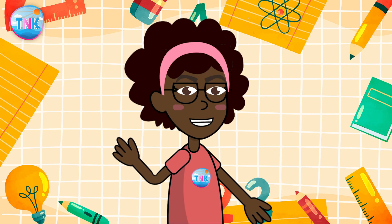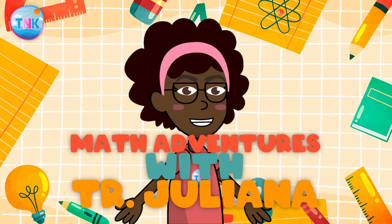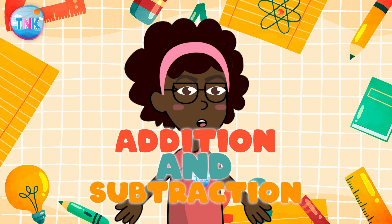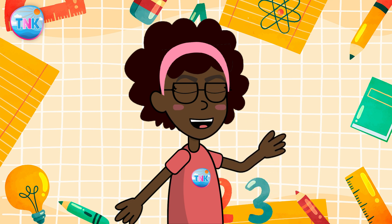Hello my little math explorers, welcome back to another exciting episode of Math Adventures with Teacher Juliana! Today we are going to dive into the wonderful world of addition and subtraction. Are you ready to join me on this fantastic journey? Yes, let's start with addition.